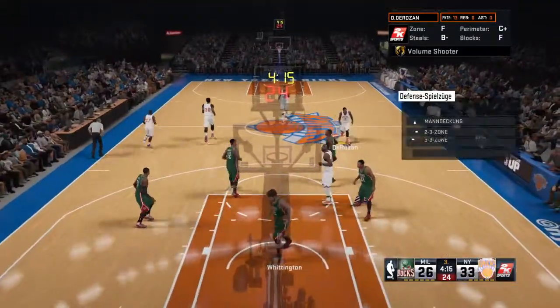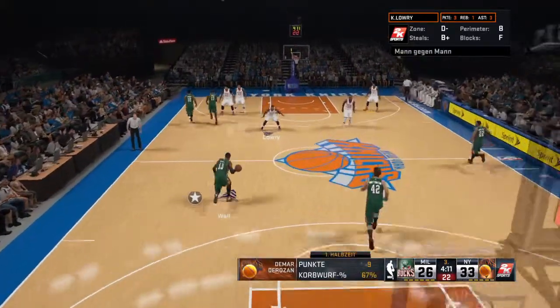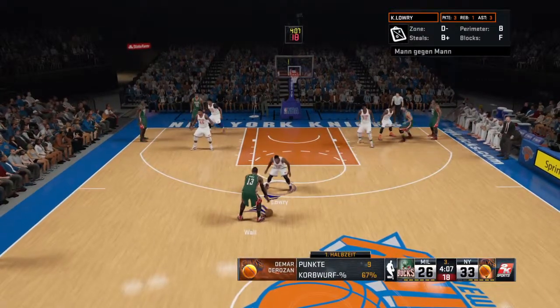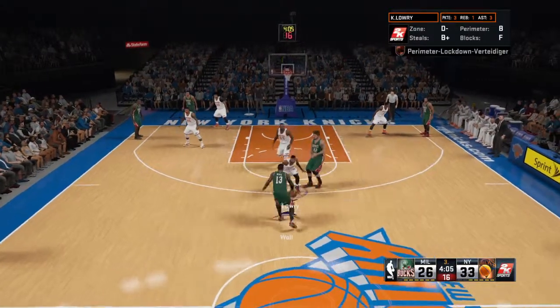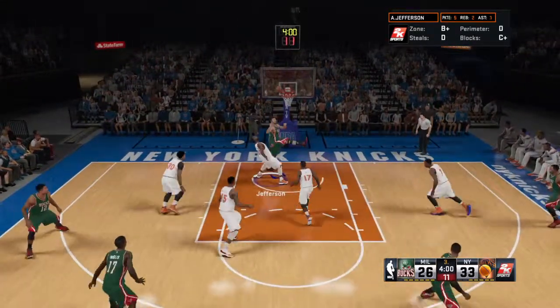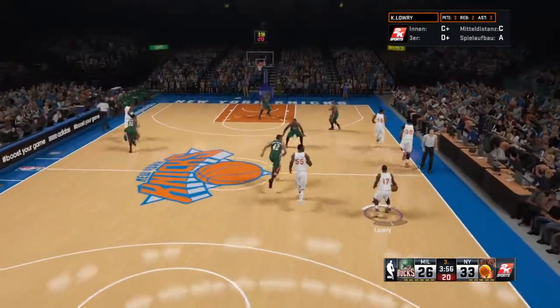And that drops. Thirteen points for DeMar DeRozan. He shot the ball exceptionally well as they built this lead for themselves here. Here's a good screen. Down low. Jefferson is a nice deal. The Knicks leading by seven.